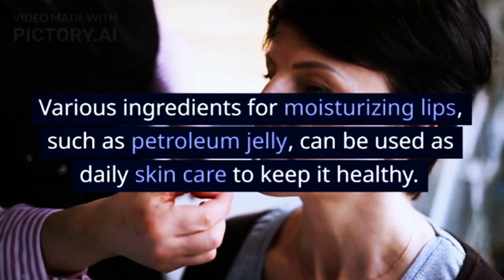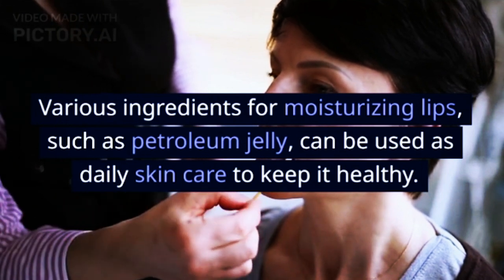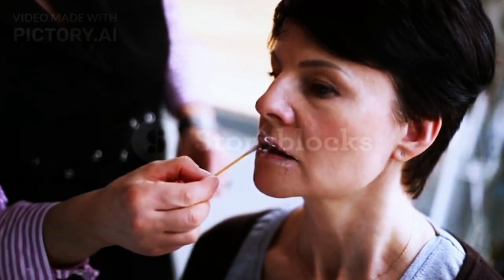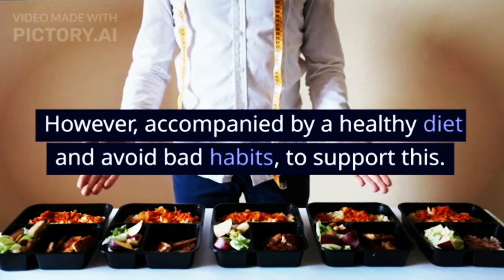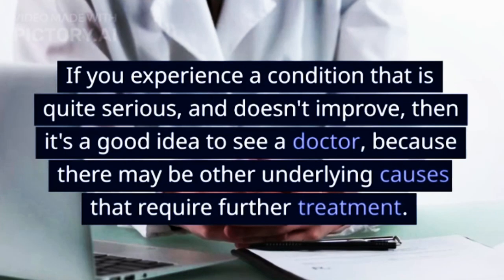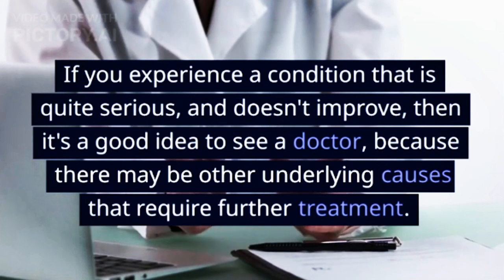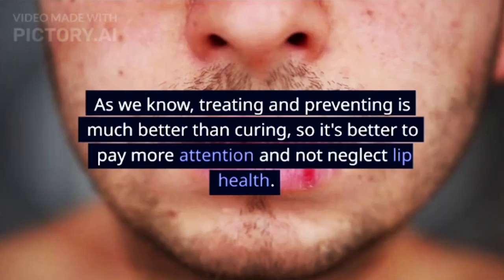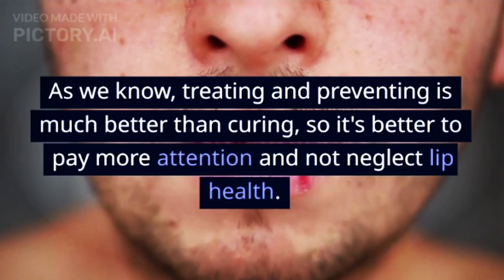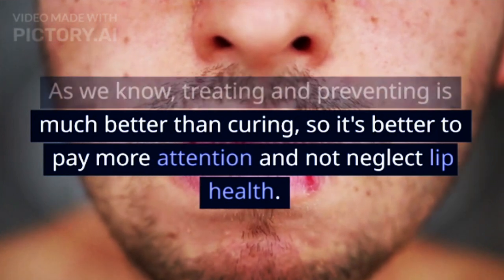Various ingredients for moisturizing lips, such as petroleum jelly, can be used as daily skin care to keep lips healthy. However, accompany this with a healthy diet and avoiding bad habits to support the treatment. If you experience a condition that is quite serious and doesn't improve, it's a good idea to see a doctor, because there may be other underlying causes that require further treatment. As we know, treating and preventing is much better than curing, so it's better to pay more attention and not neglect lip health.